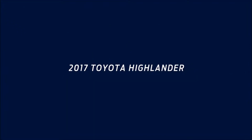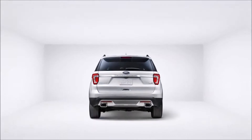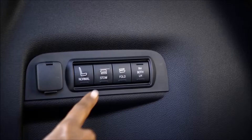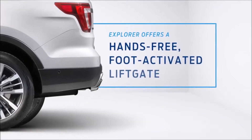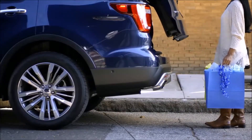Interested in Toyota Highlander? Compare it with Ford Explorer first. It has features you won't find on Highlander, like an available class-exclusive powerfold third-row seat that folds flat to give you more interior room, or an available hands-free foot-activated liftgate that makes loading and unloading a snap.